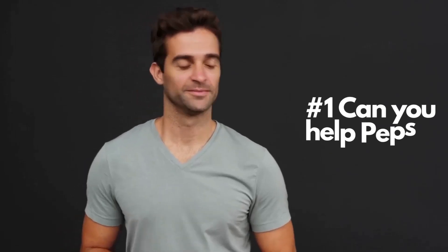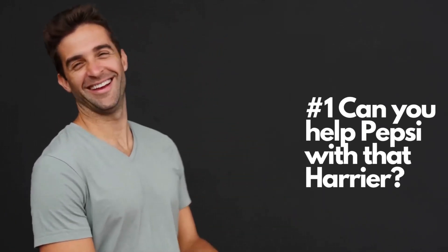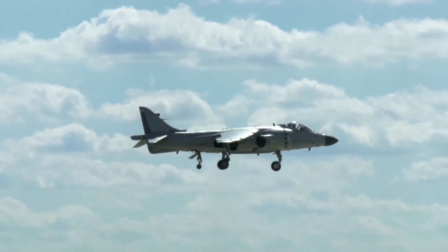Number 1. Pepsi, where's my Harrier? The number 1 question we get asked on Reddit is: Pepsi, where's my Harrier?